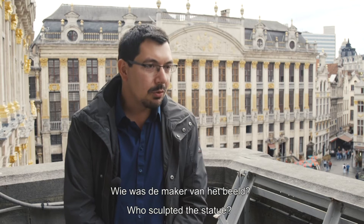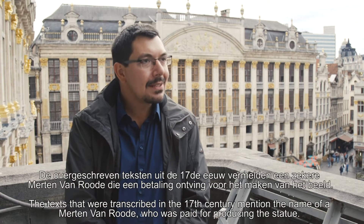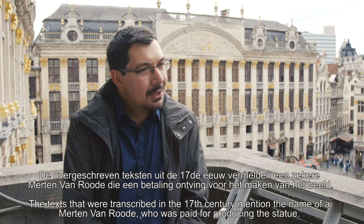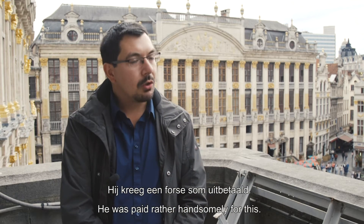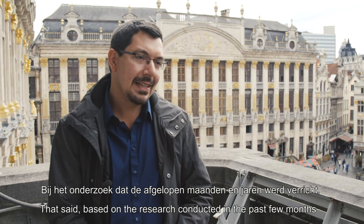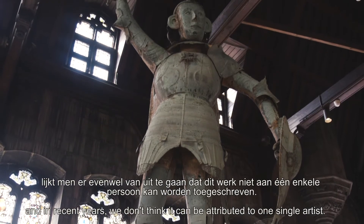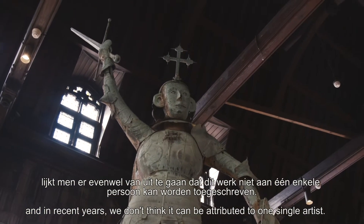Qui a réalisé la statue ? En réalité, nous ne savons pas. Les textes retranscrits au XVIIe siècle mentionnent un certain Merton van Rode, qui est payé une somme assez importante. Toujours est-il que, dans l'hypothèse de la recherche entamée ces derniers mois et ces dernières années, il semble évident qu'on ne peut attribuer cette œuvre à une seule personne.